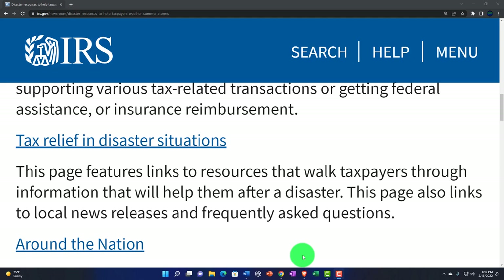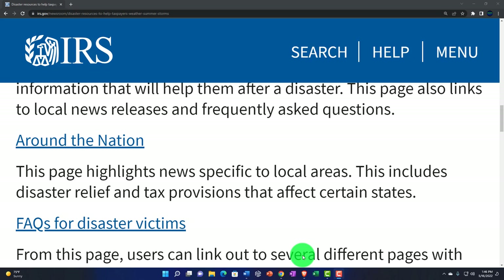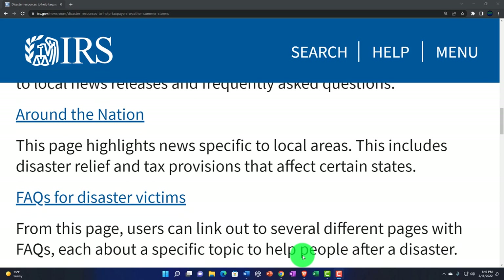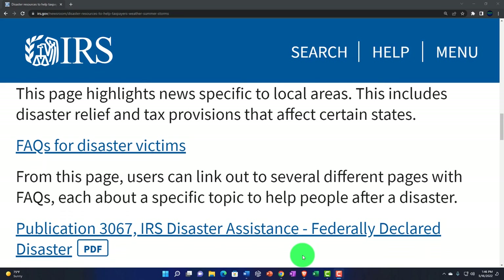Tax relief in disaster situations — there's a link to that here. This page features links to resources that walk taxpayers through information that may help them after a disaster. It also links to local news releases and frequently asked questions around the nation. Another page highlights news specific to local areas, including disaster relief and tax provisions that affect certain states — more localized, state-by-state action.